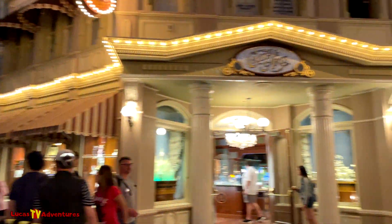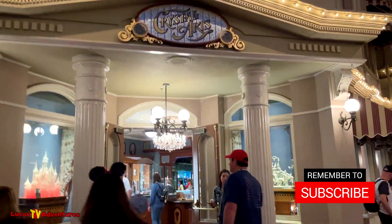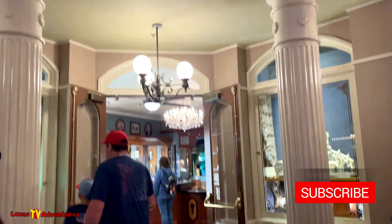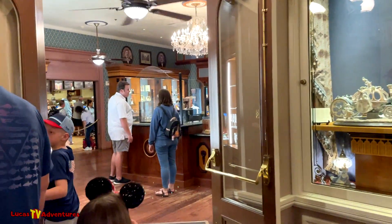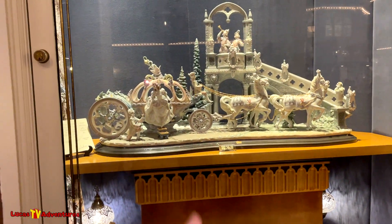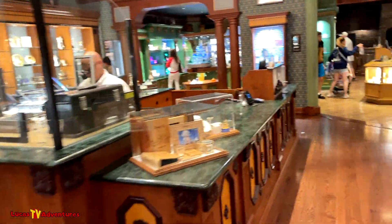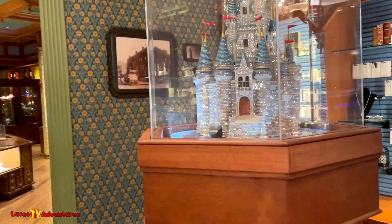Here at the Magic Kingdom we are about to enter Crystal Arts and I'll show you the most expensive item I have ever seen at any Walt Disney World Park. It's not that right there, but that's $52,745 — it's gorgeous. This one is way more, believe it or not. Let me show it to you. That's pretty right there.